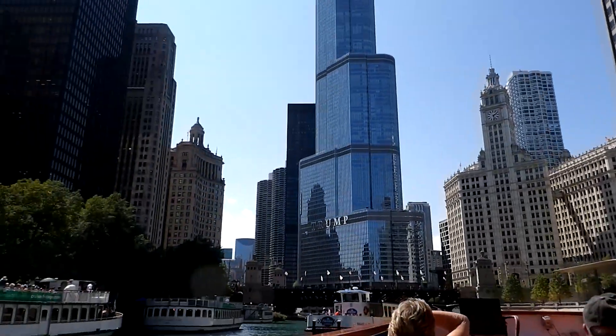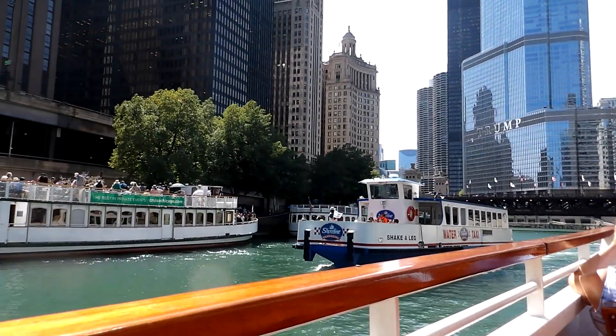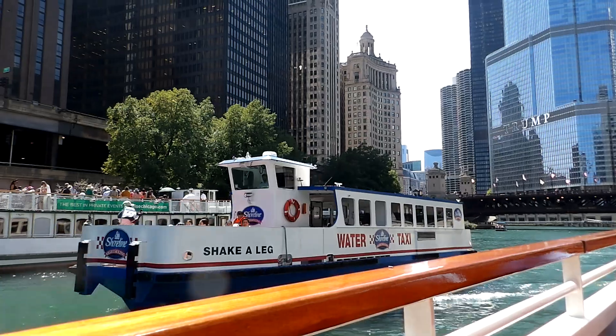In fact, the clock tower of the Wrigley Building is modeled after the bell tower of the Seville Cathedral in Spain.